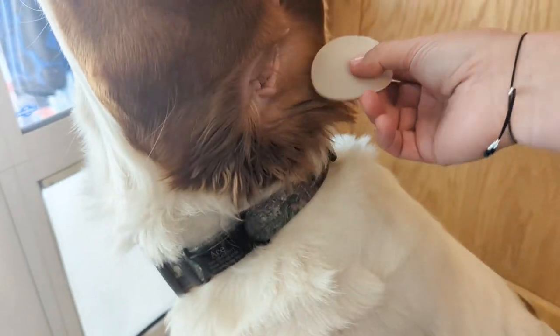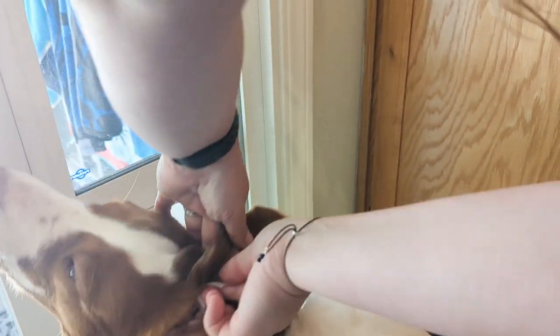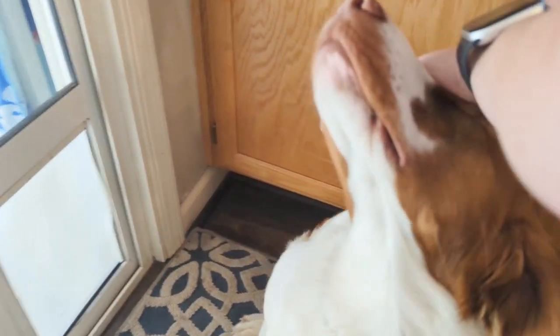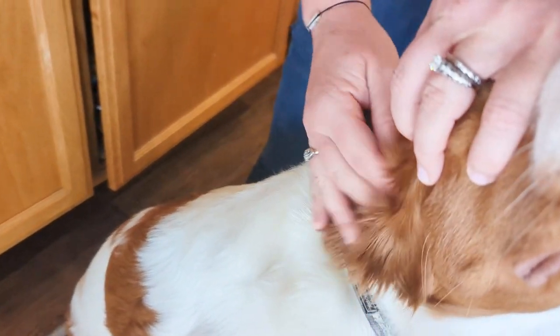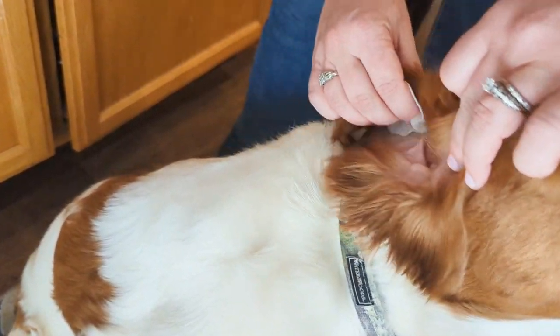They use natural Manuka honey and Micro Silver BG — naturally occurring ingredients that will help keep your pet's ears clean, which is super critical. Ears are very important and also very vulnerable, especially for my dog who's running around in the brush chasing birds. His ears get really gunky, so it's a great way to keep them clean.